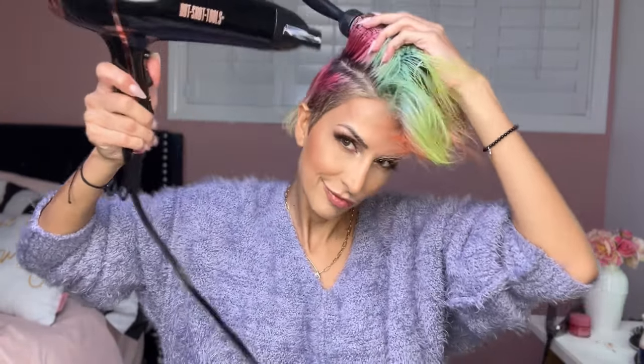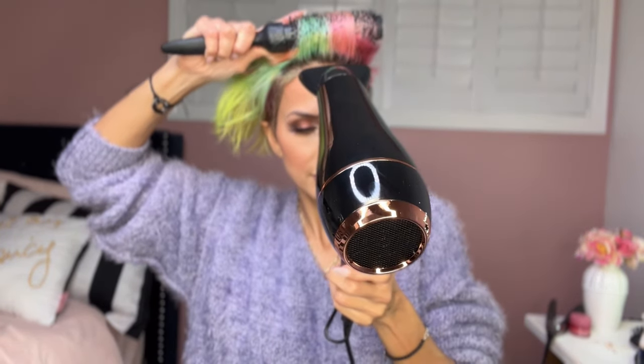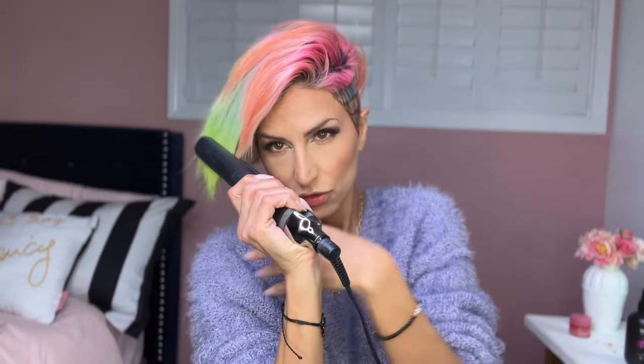Would you look at that volume! Look how bouncy it looks too, and soft. I wish you could feel my hair — it's very soft right now. I hope you guys enjoyed it. That's just a one-product quick styling video.